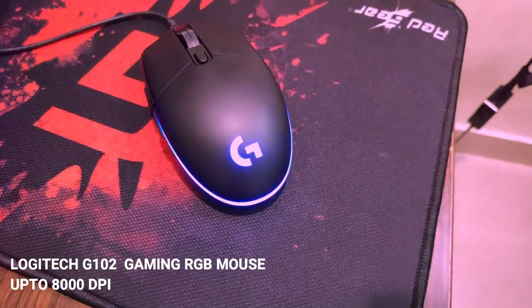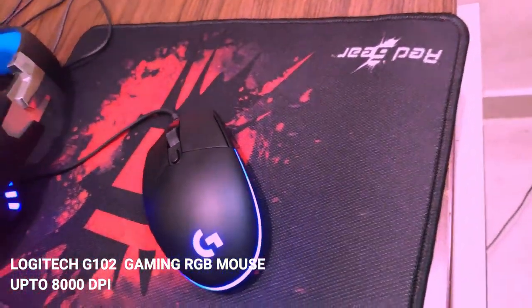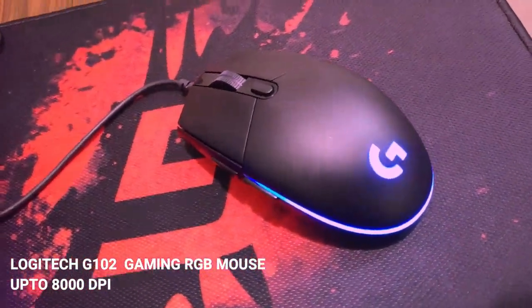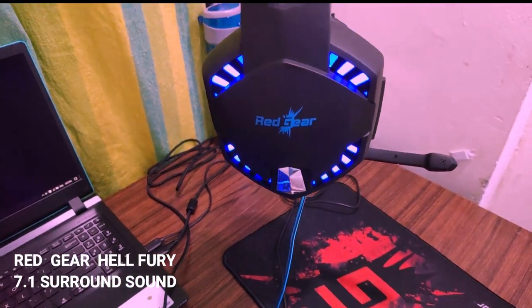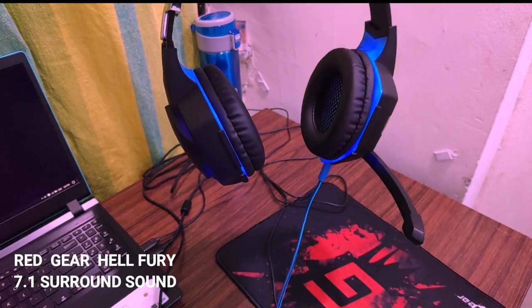It is the least expensive gaming mouse from Logitech and you can adjust up to 8000 DPI while playing games. It is one of the best gaming headphones provided by Red Gear and it also supports 7.1 surround sound while playing games.